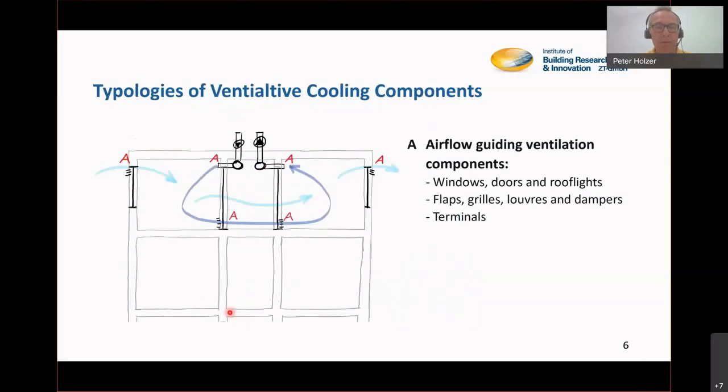We talk about airflow guiding ventilation components, and the most logical are already there: windows, doors, and roof lights. It's a very good idea to use them since they are already there for light supply and other reasons. It's also a very good idea to use flaps, grills, louvers, or dampers, because then you get rid of burglary risk, insects, dust, and noise.